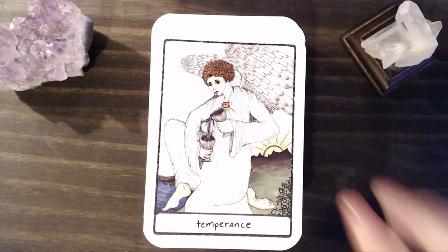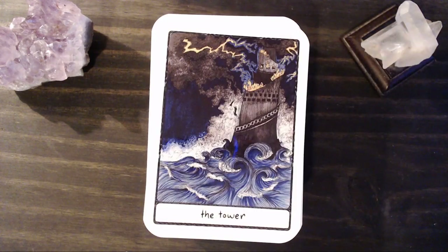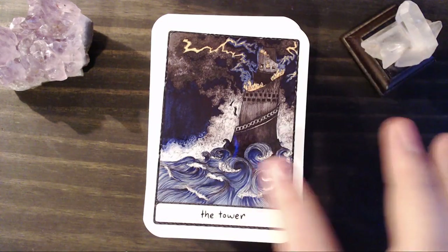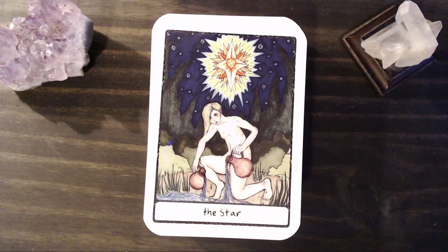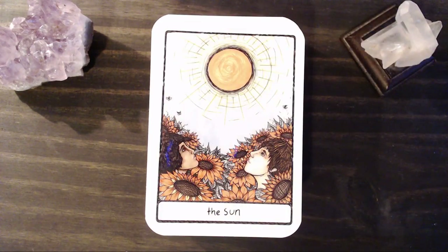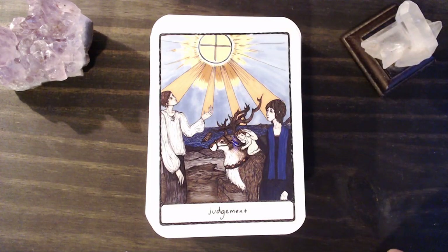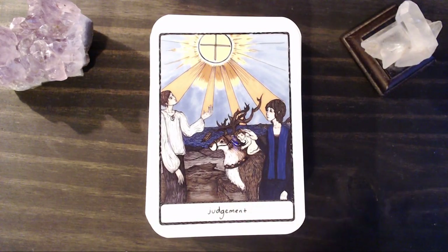Temperance. All of our figures do have a little bit of a somber look to them, which I enjoy. The Devil. The Tower — I love the waves here. Star. Moon. The Sun. And Judgment. It's a very interesting depiction of Judgment — instead of the traditional angel. This is probably the one that deviates from RWS the most, in my opinion. That and the Devil card are very different, but this one really stood out to me.